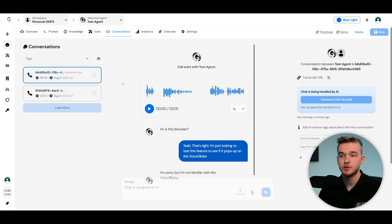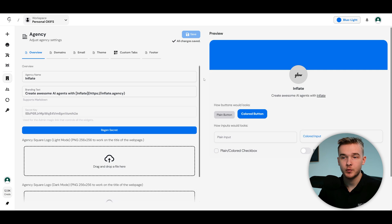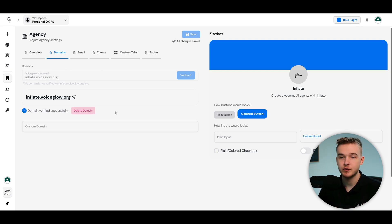Now for what you actually came for — how to turn this into a white label dashboard to give to your client so they can manage their entire assistant without seeing any Vappy branding. Go to the agency tab on the left. You'll get access to customization options to format the VoiceGlow website to your company — add your agency name, branding text, and change the domain from VoiceGlow.org to your own custom domain, which you can get verified through VoiceGlow.